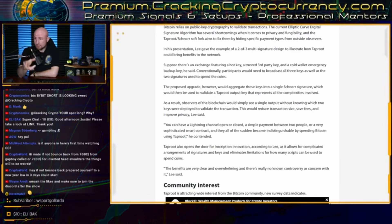For example, you can have a lightning channel open or closed, a simple payment between two people, or a very sophisticated smart contract — and all of a sudden they become indistinguishable from one another by utilizing Schnorr signatures and spending Bitcoin utilizing Taproot.